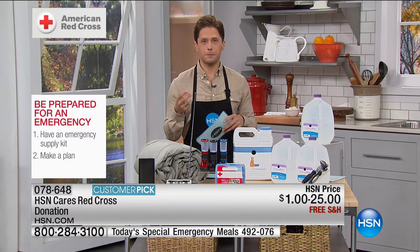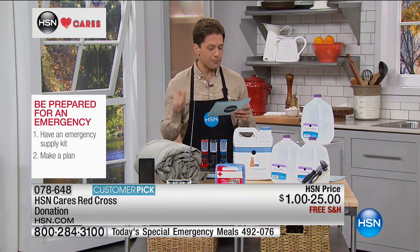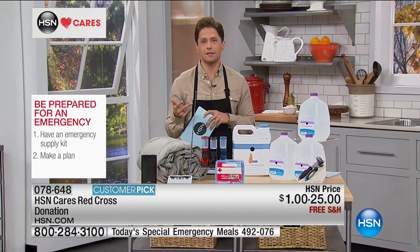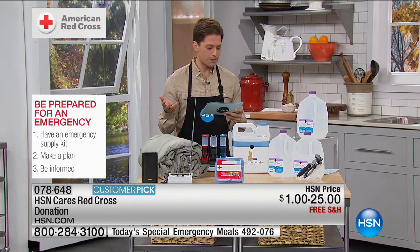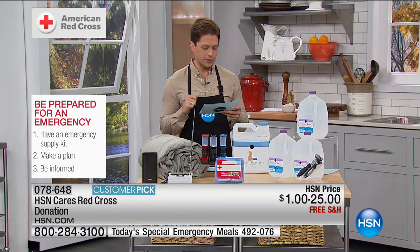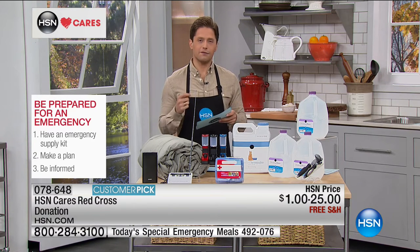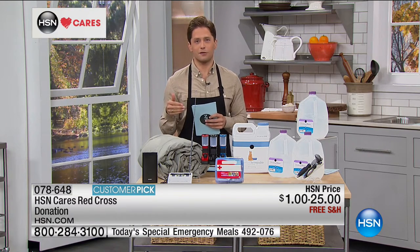The second reminder is to make sure you have a plan — a family disaster plan for you, your spouse, your pets, and what your kids need to know. Have a chance to review it and keep a list of pet-friendly hotels and shelters so you know where to go. And last and most importantly, be informed. Know the difference between weather watches and warnings, when it's time to evacuate, and make sure someone in your household is trained in first aid and CPR. Go to hsn.com, type in Red Cross to learn more.